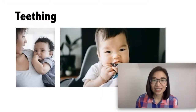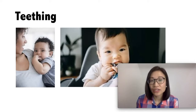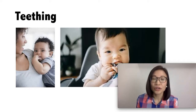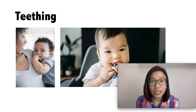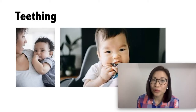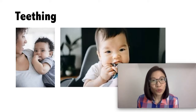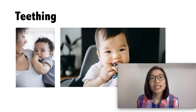So what is teething? The timing varies. It can appear at six months of age usually, but it can also appear earlier at three months of age. What typically appears first are the two bottom front teeth and it is followed by the two upper front teeth. The typical symptoms of teething include excessive drooling, chewing on objects, irritability and crankiness, swollen and tender gums, as well as a slight increase in temperature but not fever.